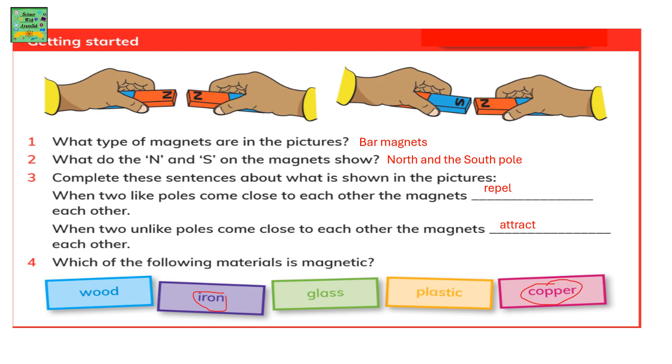Complete these sentences about what is shown in the pictures. When two like poles come close to each other, the magnets repel each other. And when two unlike poles come close to each other, the magnets attract each other. Like poles means the poles are the same — it could be North and North, or South and South. Unlike poles mean two different poles coming close to each other: North and South, or South and North.